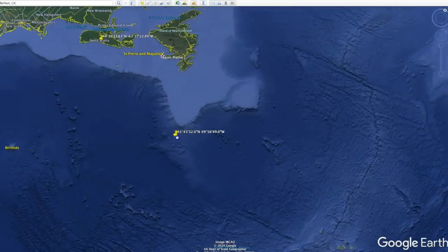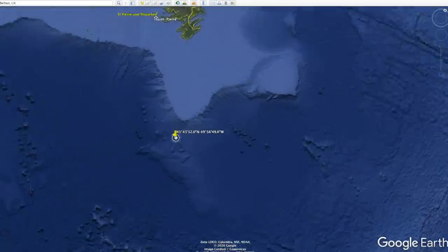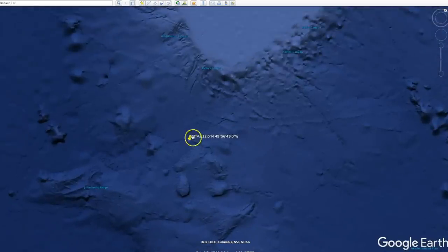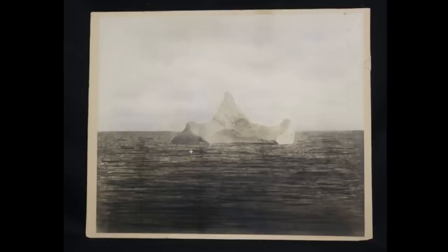It was right here in this exact spot where the Titanic is resting at the bottom of the ocean, and right here where it struck the iceberg. This photo of an iceberg was taken from the Carpathia, and they were very sure this was the iceberg that sunk the Titanic because there was red paint on the lower left portion. The bottom portion of the Titanic had red paint on it, and that red paint was evident on this iceberg. They struck this iceberg at 11:40 p.m. on April 14th.